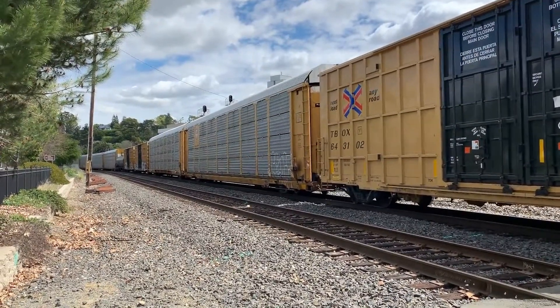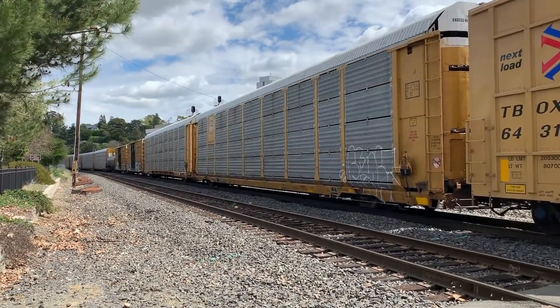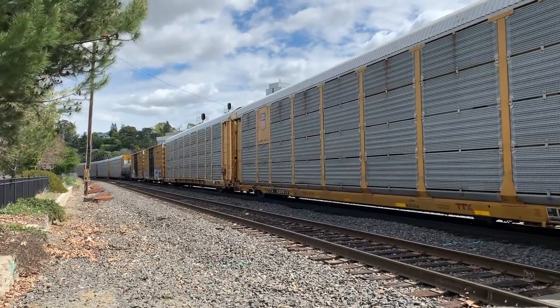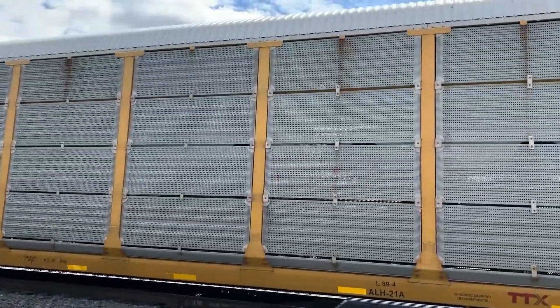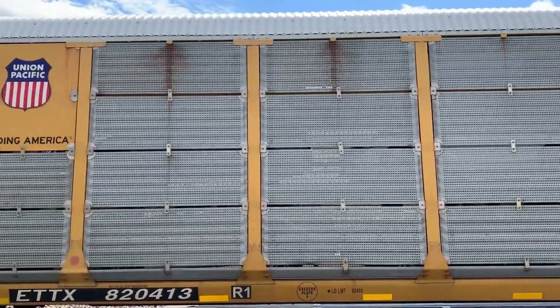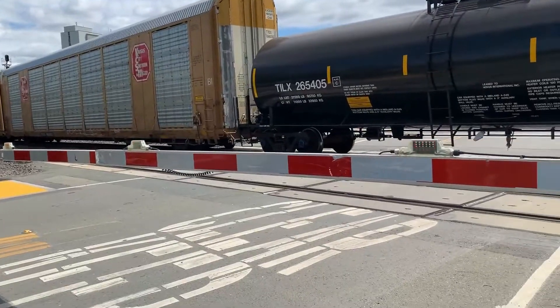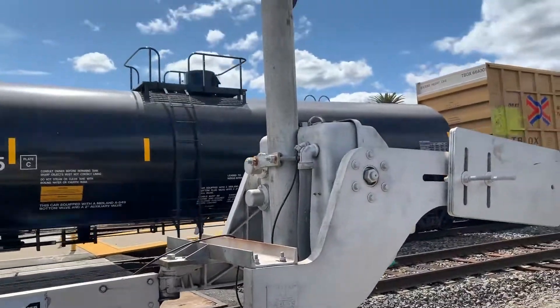Amtrak runs passenger trains on this railroad and we also see freight trains go by. This is a freight train, and this car with the metal grates on the side is carrying cars. If you look really closely, you can see inside that the cars are stacked about three high. This black tank car on the freight train is carrying some type of liquid or gas.